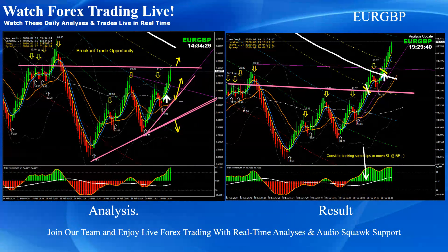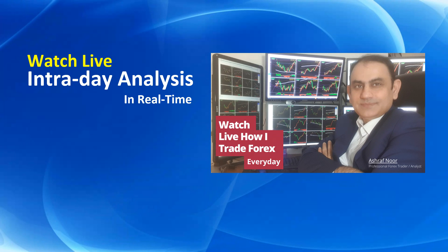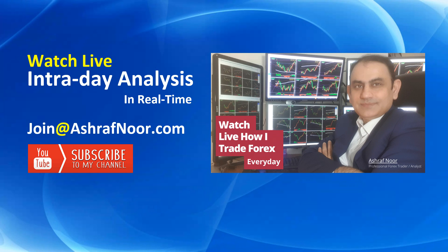That's it for today. If you don't watch live intraday analysis in real time, you're most welcome to join my fast-growing trader community at ashrafnoot.com. Don't forget to subscribe to my channel for the latest analysis. Thank you for watching this video and I'll see you next time with more analysis.